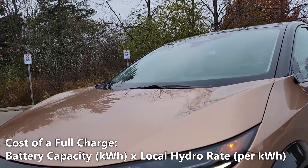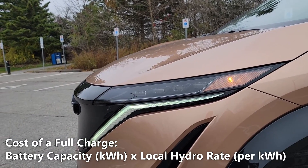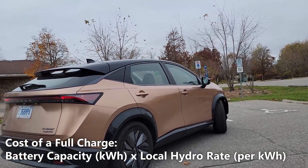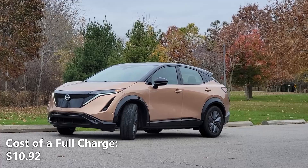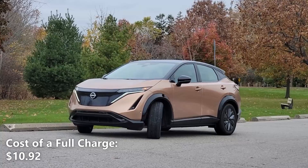That means our actual real-world driving range on a full charge is 455 kilometers or 283 miles. Now let's calculate our cost of a full charge. We'll do that by taking the 91 kilowatt hours of battery capacity and multiplying that by our local hydro rate of 12 cents per kilowatt hour. So, 91 kilowatt hours multiplied by 12 cents per kilowatt hour gives us $10.92. That means a full charge in the Ariya would cost us $10.92.